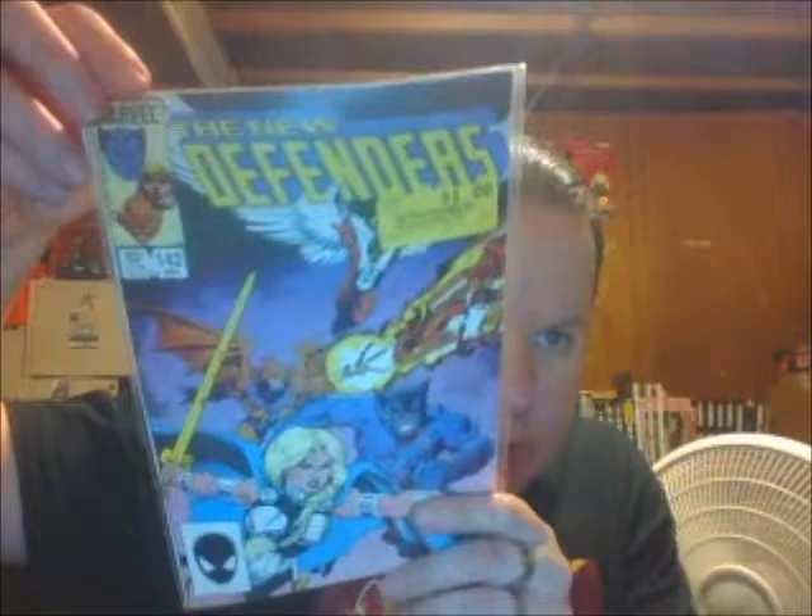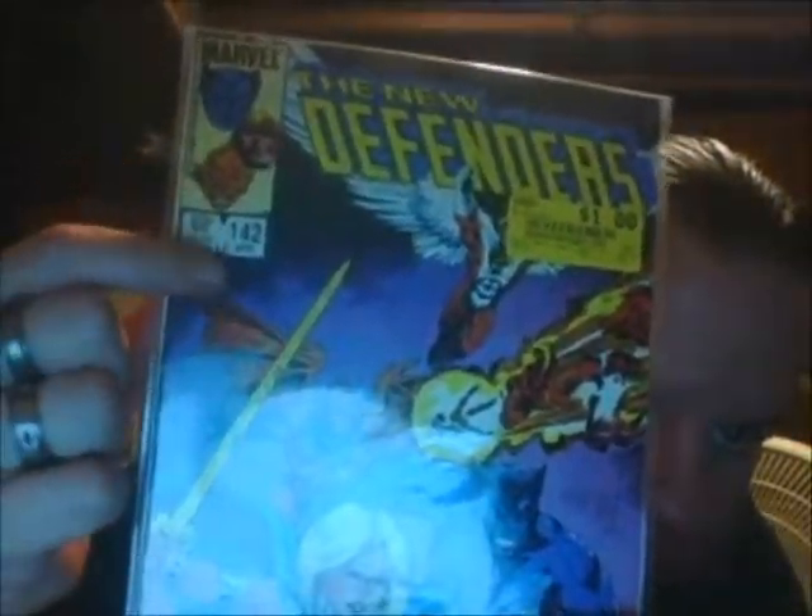Next up we got the New Defenders — sorry about the glare — this is issue 142. I think this was towards the end of the series. It was 99 cents, but at 50 cents you can't ditch it. When it came out new it was 65 cents. This is the team that was just Angel, Gargoyle, Beast, and Valkyrie.